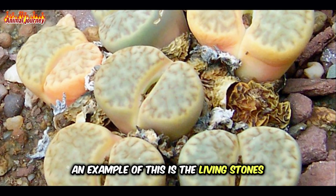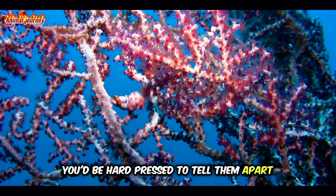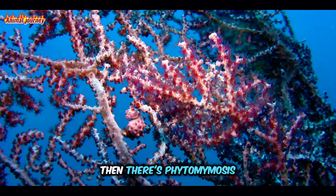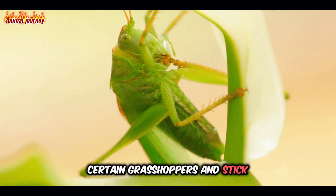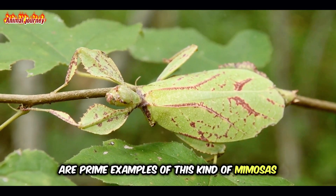An example of this is the living stones plants from Africa, that are so convincingly like stones you'd be hard-pressed to tell them apart. Then there's phytomimesis, where animals mimic plants. Certain grasshoppers and stick insects that resemble plants are prime examples of this kind of mimesis.